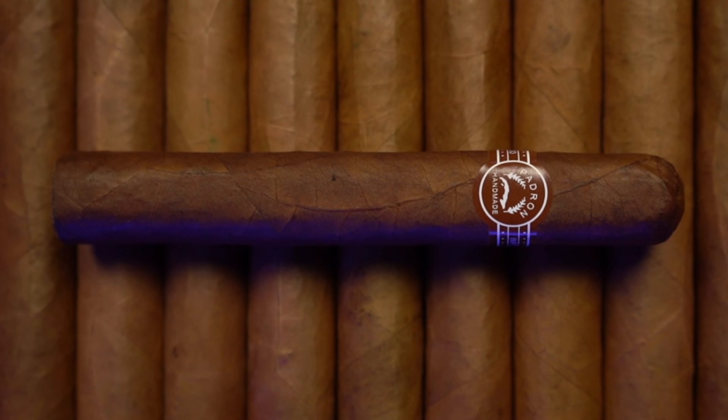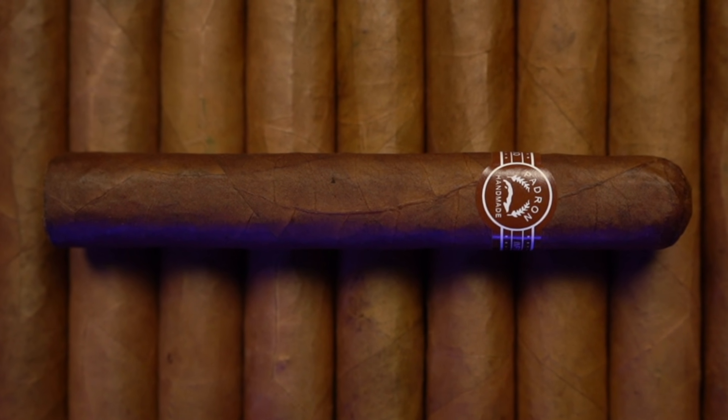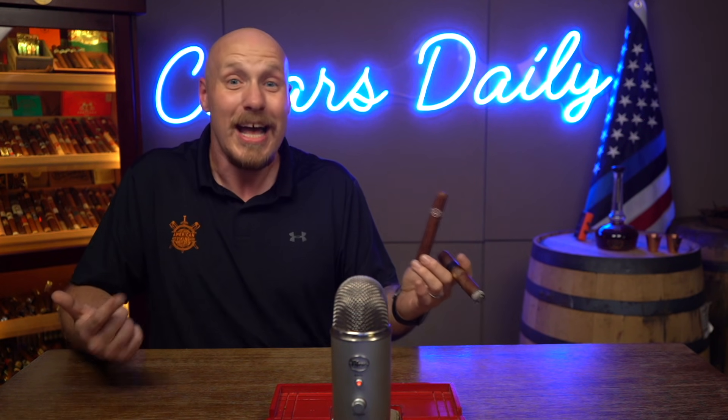While boutique cigar makers are working to get sticks on shelves, so are the heritage companies — the legacy guys who are time-tested. And I'm talking about Padron with the Padron 2000 Natural. This is one of the all-original Nicaraguan Puros, a cigar where every part comes from the same country. What's impressive to me is that after all these years, the Padron 2000 is still just $6.40 a stick. They do a phenomenal job keeping the price down while still producing great flavor — it's part of the reason so many people worship Padron.